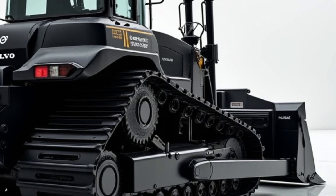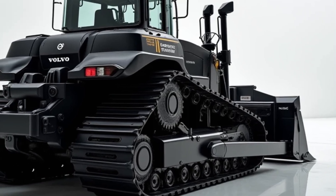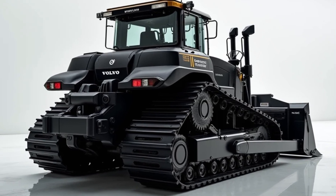Volvo has also added a 360-degree camera system, giving operators a full view of their surroundings for better safety and maneuverability.